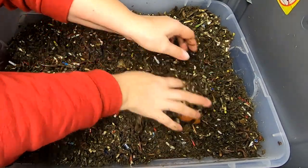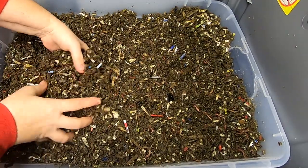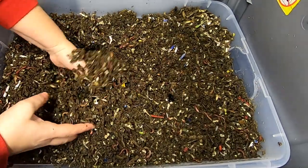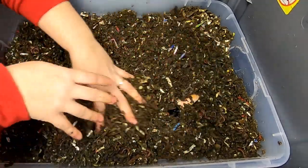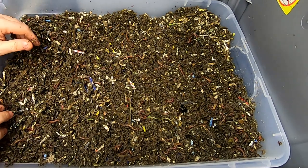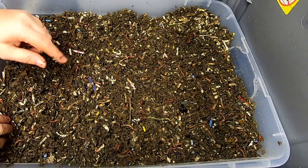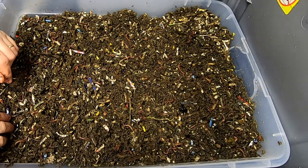It looks like the stem of a pumpkin or something — I'll put that under there. Right now nothing is super exciting because it's very cold down here, so I'm not going to give them a lot of food because they're not going to be very active at 55 degrees Fahrenheit. Let me get this out of the way and I'll get the smaller bin and we can look and see what they've been doing.